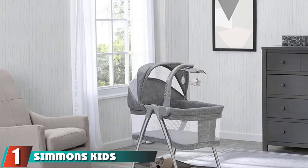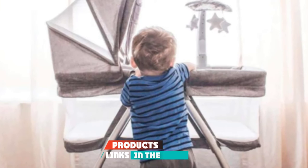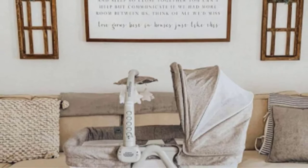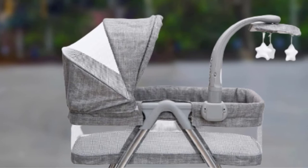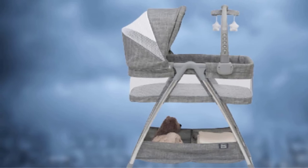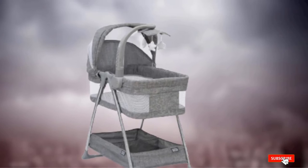At the first position of our list, we have the Simmons Kids City Sleeper Bassinet. In the early days, a fussy baby can make even the most optimistic new parent throw up their hands. The Simmons Kids City Sleeper Bedside Bassinet has plenty of tricks up its sleeve, including a vibration feature, a nightlight, and a rotating mobile to keep your baby distracted and comfortable. It features a storage compartment for easy access to essentials. While this bassinet lacks wheels, it's lightweight enough to lift and move from room to room. Keep in mind that it requires four double-A batteries, which are not included.